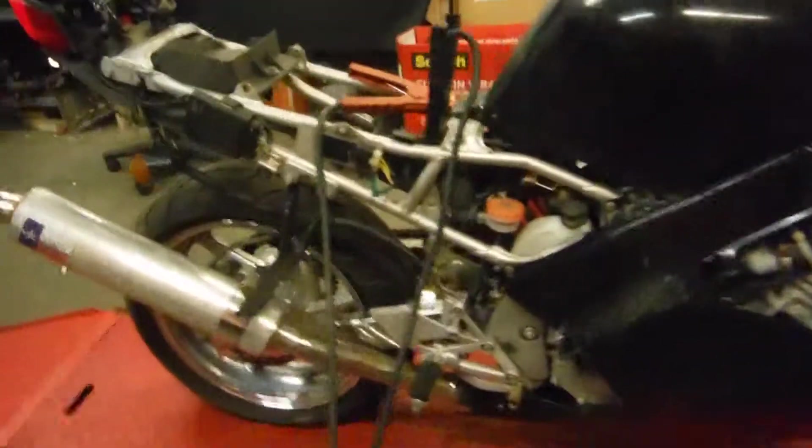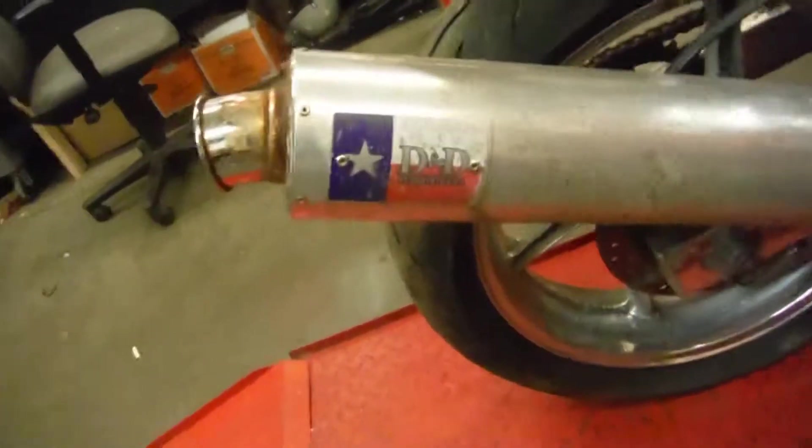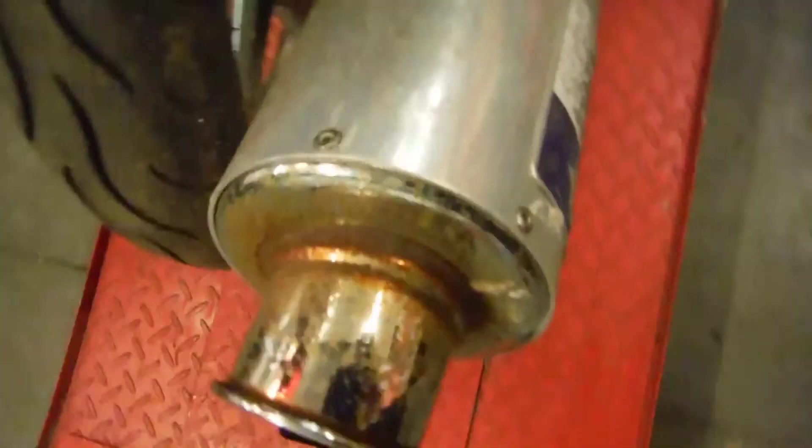This bike has been sitting outside for an extended period of time and is missing its seat and carburetors. It is equipped with a D&D exhaust — I believe it's just a can, but I will know more after. There's lots of rust on this bike and a lot of tree debris.